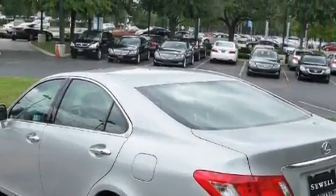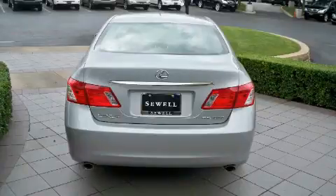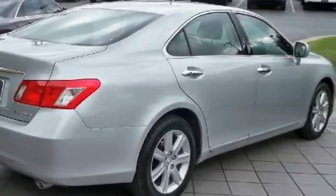Its top features include a sunroof with a sunshield, dual power seats, leather seats, cruise control, steering wheel controls, a premium audio system, satellite radio, a low tire pressure indicator, and rear impact crumple zones. And this vehicle has fewer than 16,000 miles on the odometer.